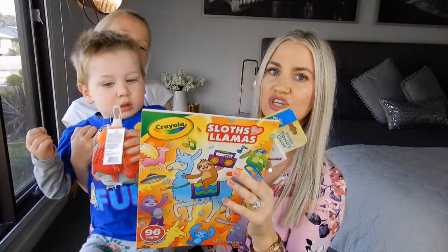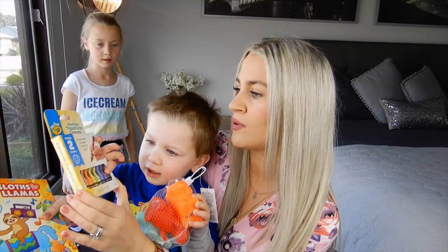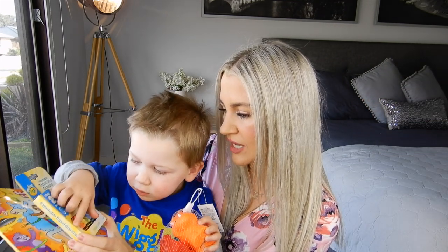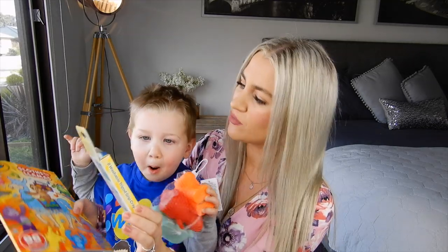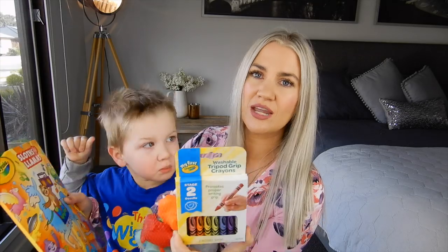To go with it for the coloring aspect, we got the My First Crayola washable tripod grip crayons — pretty colors like a rainbow. I really like how they've got the tripod grip, it just makes it easier for children his age to get that grip right. It comes in eight different washable colors. So this will be a fun one for him to keep him entertained because it's got both coloring and stickers.